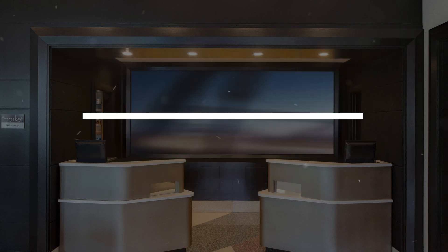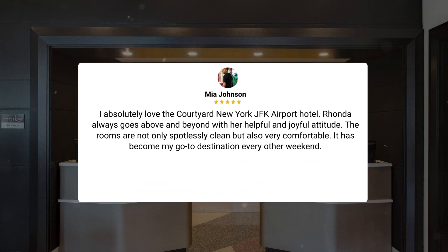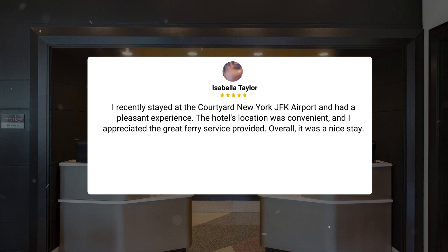I absolutely love the Courtyard New York JFK Airport Hotel. Ronda always goes above and beyond with her helpful and joyful attitude. The rooms are not only spotlessly clean, but also very comfortable. It has become my go-to destination every other weekend. I recently stayed at the Courtyard New York JFK Airport and had a pleasant experience. The hotel's location was convenient, and I appreciated the great ferry service provided. Overall, it was a nice stay.